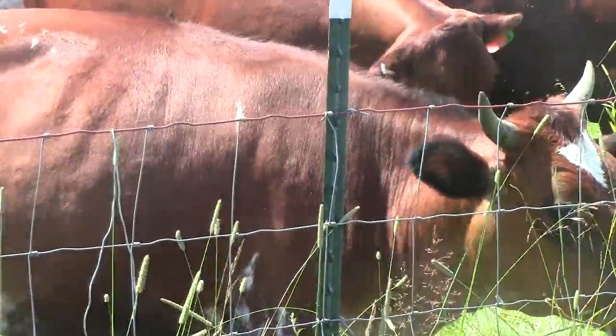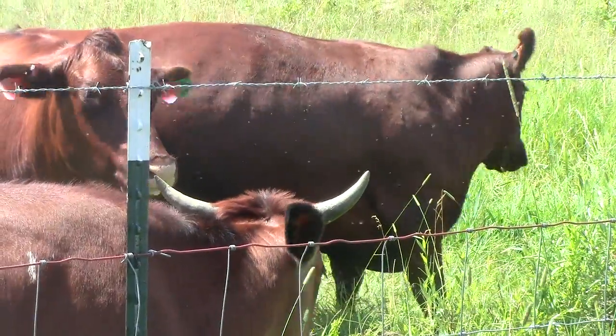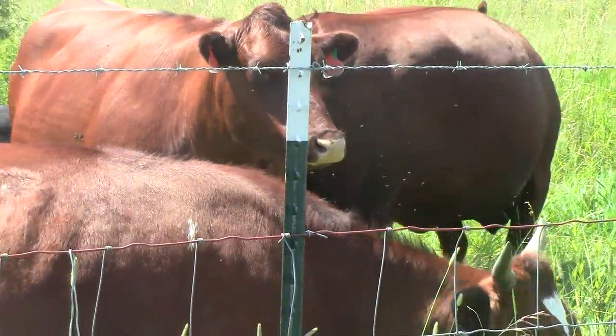Four calves? Yeah, four calves. They're a red angus, and I've bred them with a purebred wagyu.